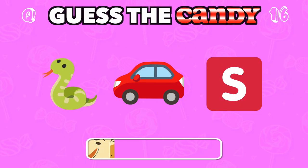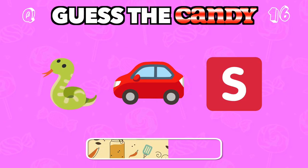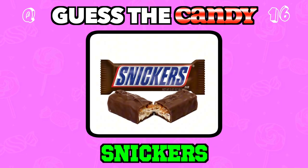You might need to sneak a break with this energy-packed treat. Answer: Snickers.